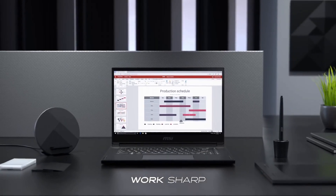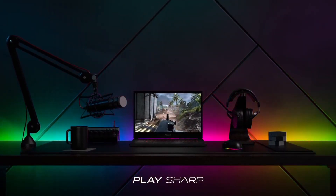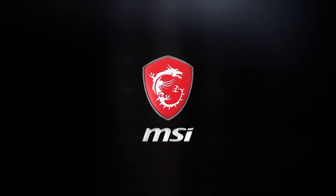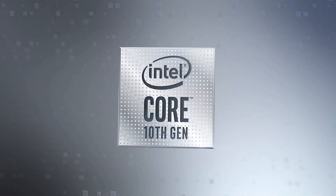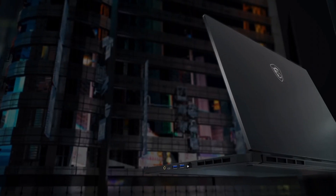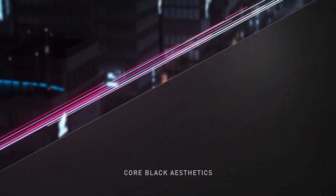Not only is the GS66 Stealth a powerhouse, but it's also incredibly portable. Its thin and lightweight chassis, constructed from premium materials, is both stylish and durable. The SteelSeries RGB keyboard provides customizable lighting and a comfortable typing experience. Additionally, MSI has incorporated advanced cooling technology to keep temperatures in check during intense gaming sessions.